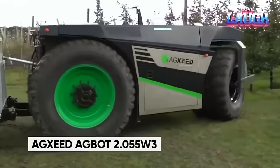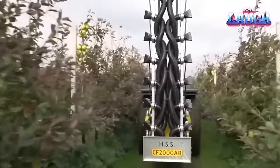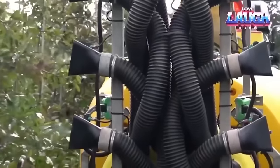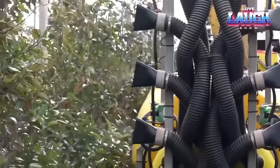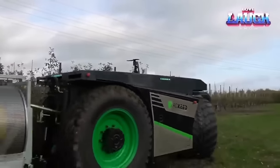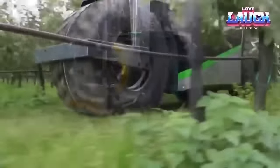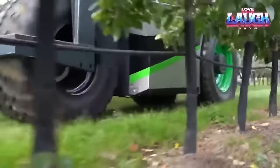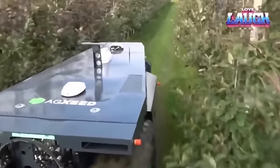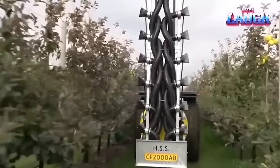Introducing the Agzeed Autonomous Robot Tractor, a cutting-edge innovation hailing from the Netherlands. This high-tech marvel offers versatile capabilities with a range of attachments, including a spray boom equipped with 16 nozzles. The standard configuration boasts a 75-horsepower engine, delivering a top speed of approximately 8.4 miles per hour, with a wheelbase spanning 94.5 inches. Driving its precision is the Genesis RTK system, offering movement control with an accuracy of 0.98 inches. The Agzeed software tool serves as the command center, granting users access to critical data for assessing work efficiency, viewing live camera feed, and creating task combinations that maximize productivity.